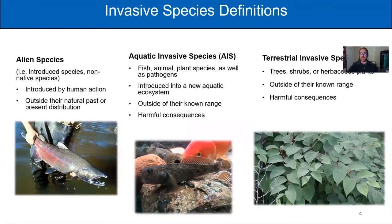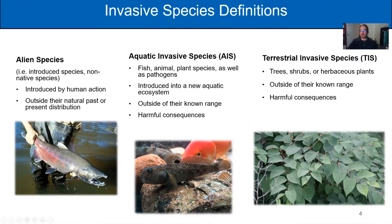Before we dive into the meat and potatoes of this presentation, let's go over some key definitions. When talking about invasive species, there are three terms that come up: alien species, aquatic invasive species, and terrestrial invasive species. Alien species is synonymous with introduced or non-native species — these are species introduced outside their natural distribution by human action, but aren't having the same detrimental impacts to our environments, economy, or society as invasive species do. An example is the Chinook salmon, which is not native to the Great Lakes.